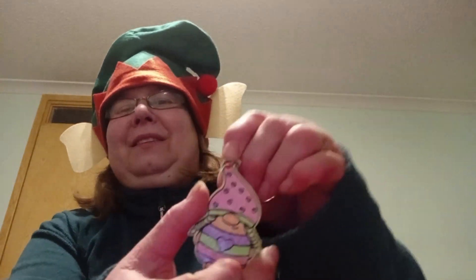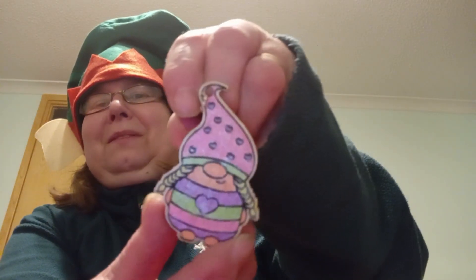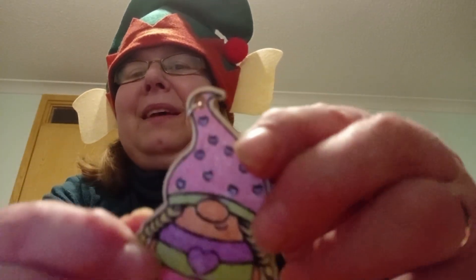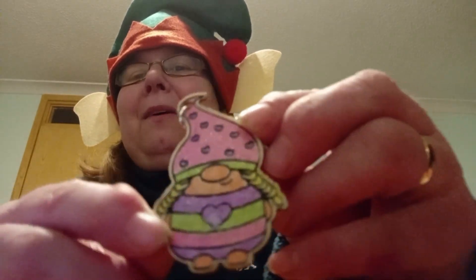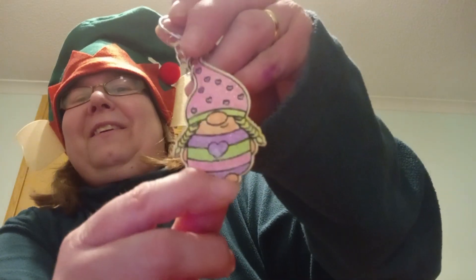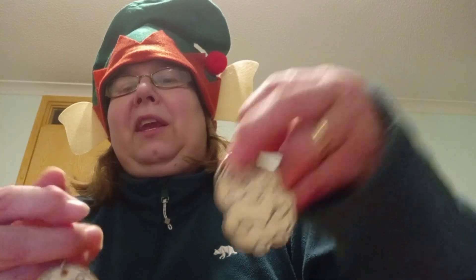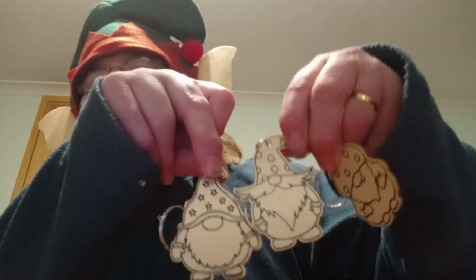Here is the finished result — they've got a lovely glitter to them, these pens. Not sure if it's going to pick up on the screen or not. Isn't she cute? That's the first one of the key rings done. I've still got three to colour — these three here seem to be gentlemen gonks, so maybe I'll try a different set of pens for them.